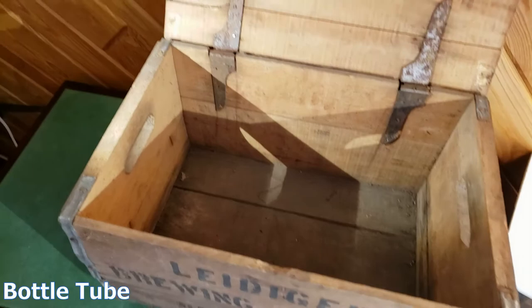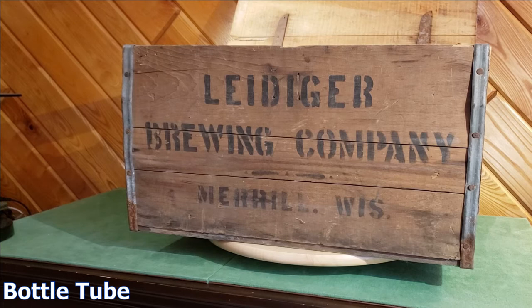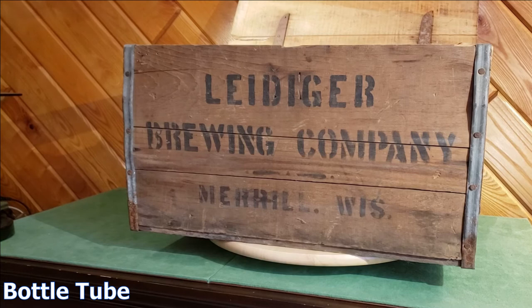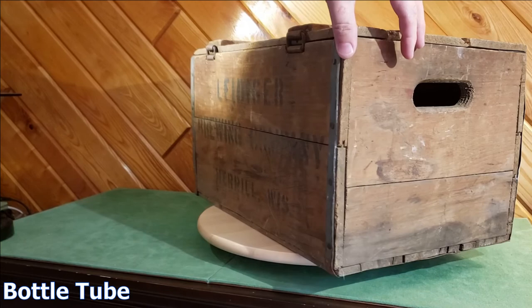There it is. If you're looking for one of these yourself, well, this one just sold. The price point as of November 2020 — we accepted an offer on our online auction site for $125, with about another $20 to have it shipped. That's probably a good deal for somebody, because they don't make them anymore and you're not going to find one with a lid like this anytime soon. Thanks for watching.